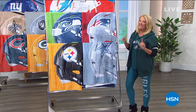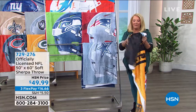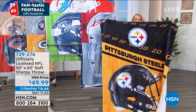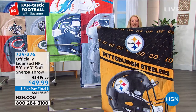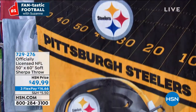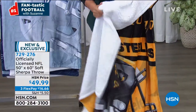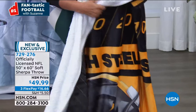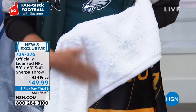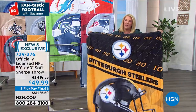We wait every single year for this one to show up, and we've got a brand new one. It's 50 by 60 inches — look at this, it is ultra cozy, yummy soft. It's brand new, you're seeing it for the first time. And watch this — I'm going to flip it over. Yes, it's the Sherpa! It just gets better. This side is crazy soft and this side is even crazier soft.